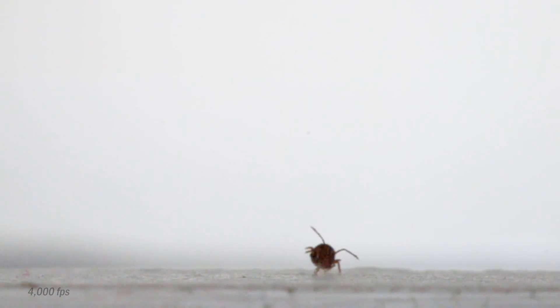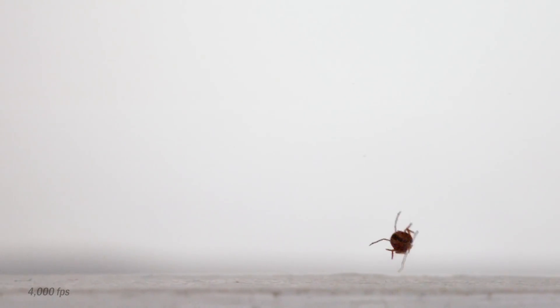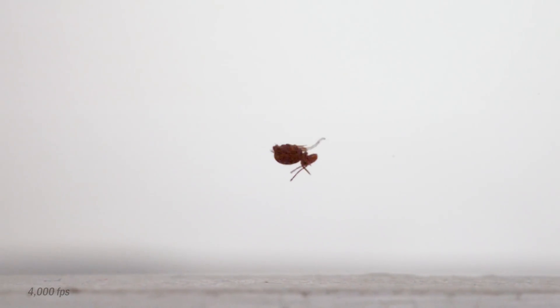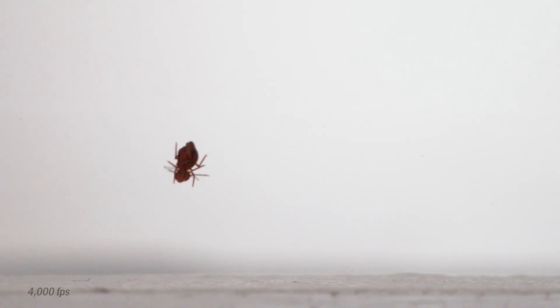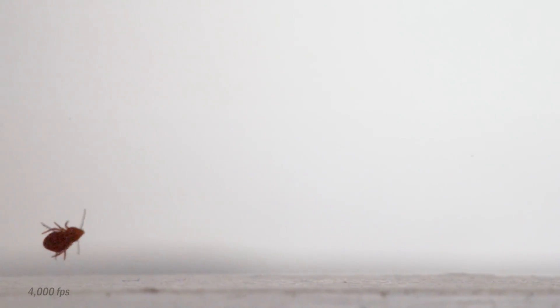That structure is called the colophore or ventral tube, and it's usually retracted into the body. Here you see it extended in a different species of springtail. It has functions for self-grooming and water balance. When the species we studied uses it for landing, they evert the tube in midair and hope for the best. In this landing, you'll see the tube stretched out, but they don't catch when it hits the ground, and the springtail bounces and tumbles before coming to a stop.